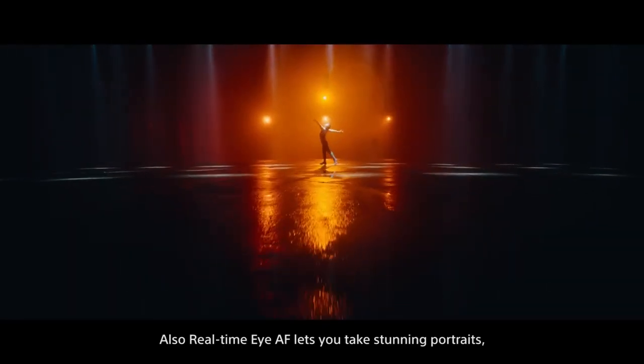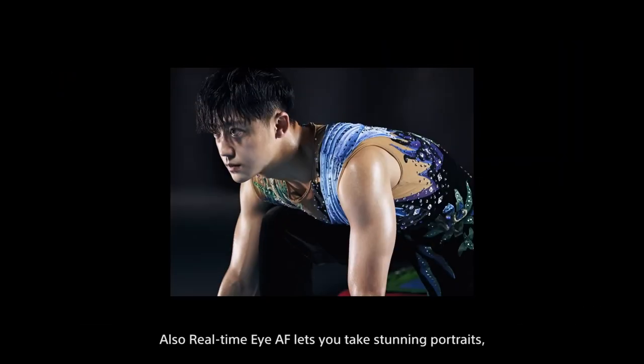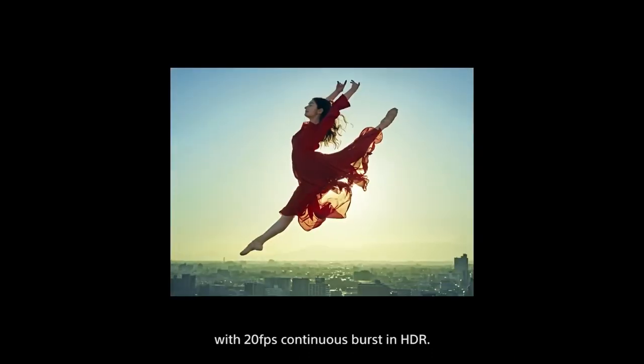Also, real-time eye autofocus lets you take stunning portraits, whether you're photographing people or animals. Capture images with richer colors and greater contrast with 20 frames per second continuous burst in HDR.